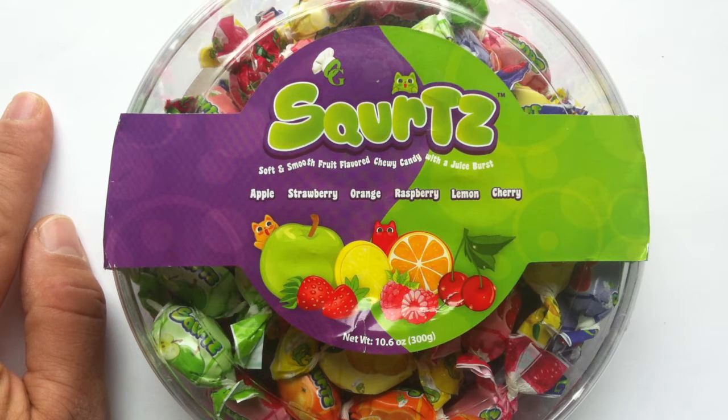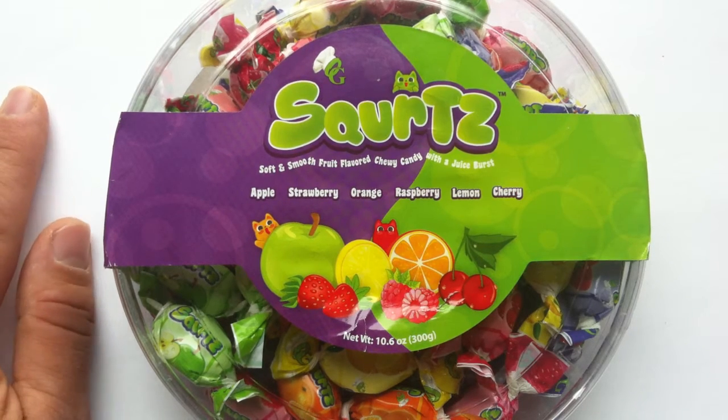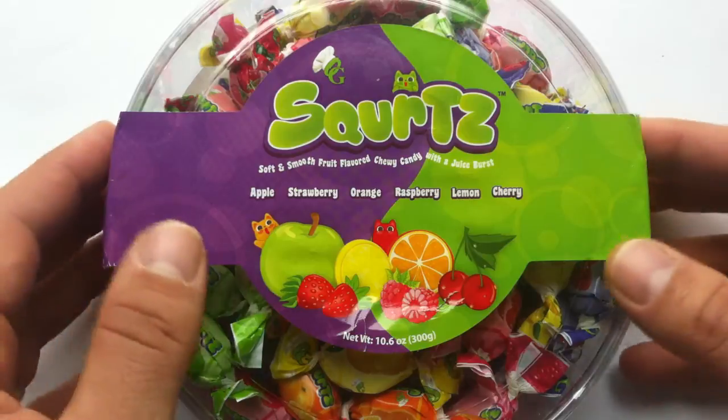They gave me a little one-sheet on the Squirtz. It says they're introducing a new line of soft and chewy candy with a juicy or sour burst of flavor inside — no GMO, all-natural flavor, no artificial colors, no high-fructose corn syrup, no partially hydrogenated oil, peanut and gluten-free. And I also read somewhere that they're halal. They seem like a very conscientious company making quality products.